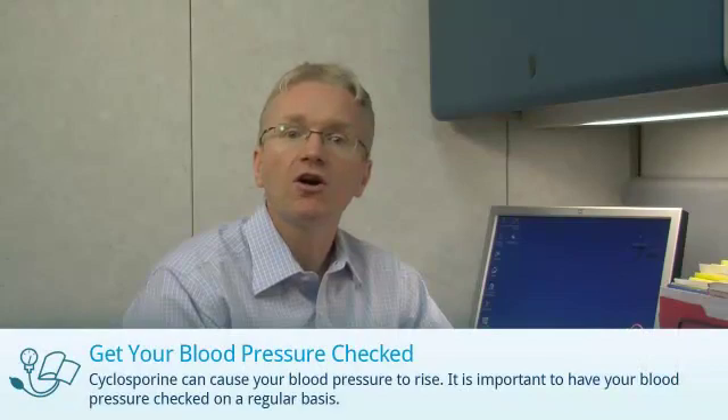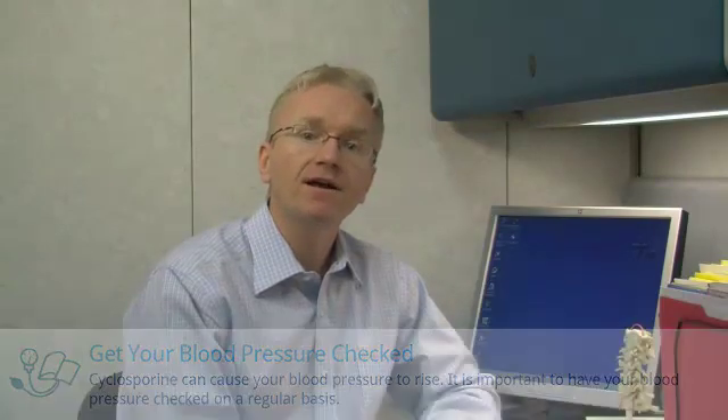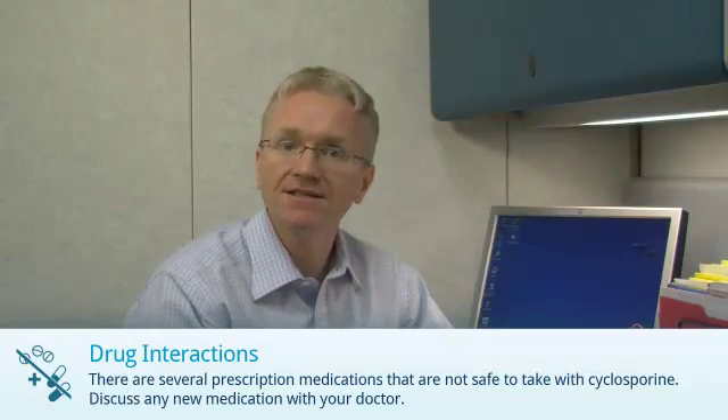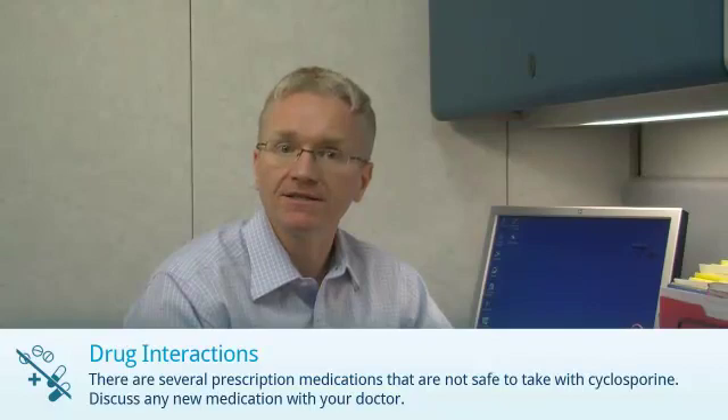Third, cyclosporine can cause your blood pressure to rise. It's important to have your blood pressure checked on a regular basis. And finally, there are several prescription medications that are not safe to take with cyclosporine. Discuss any new medication with your doctor or pharmacist.